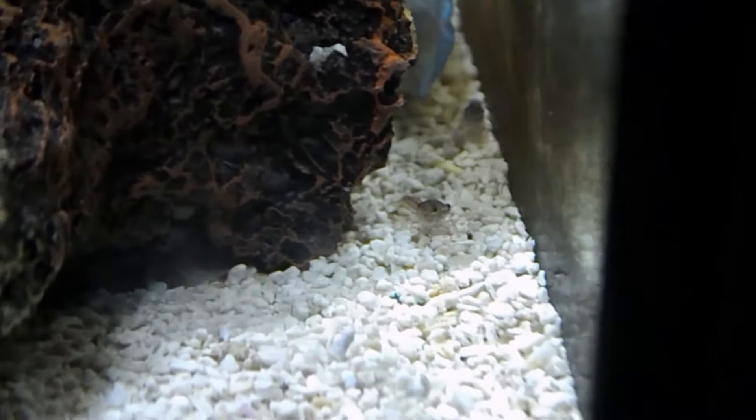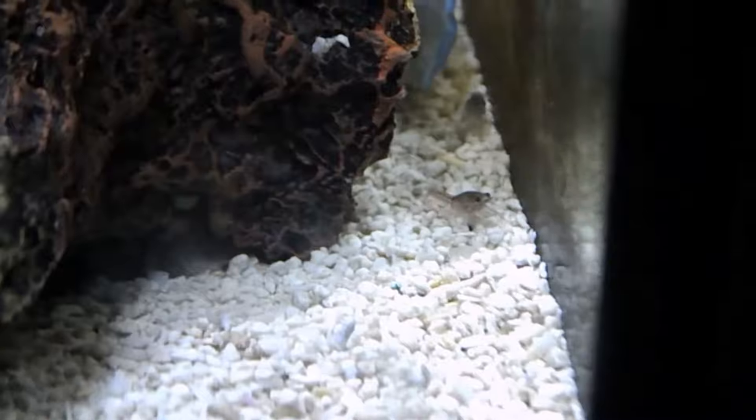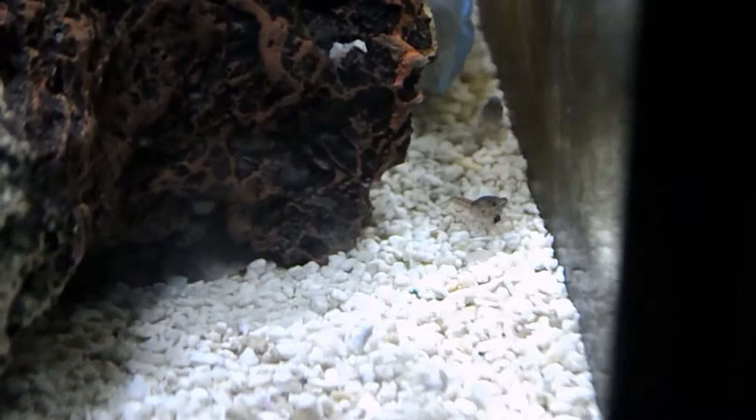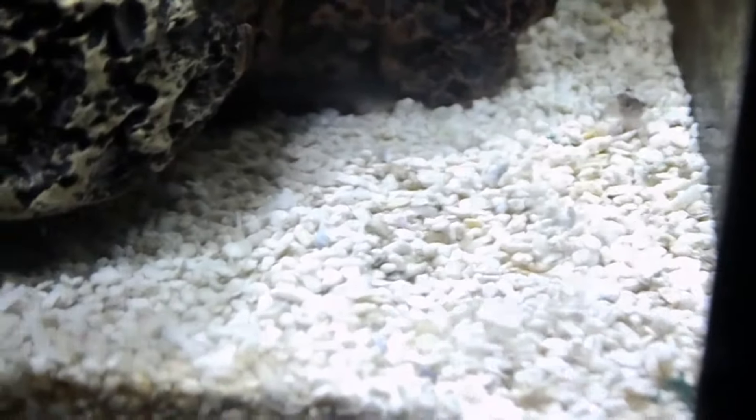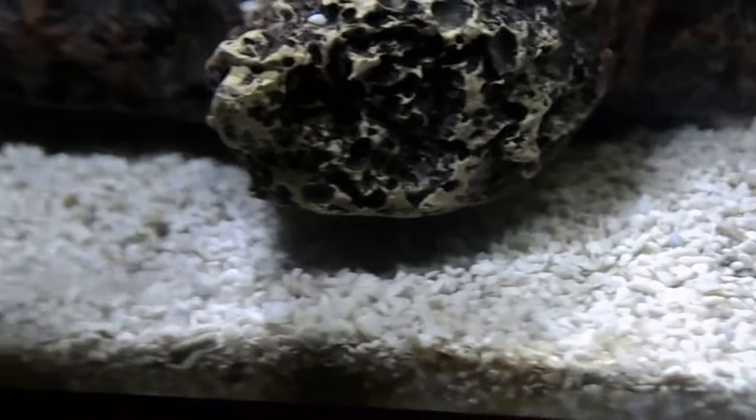I wish I could show you one of those bigger ones — they're at least two to three times the size of these ones. They've already molted out a couple times, so they're quite a bit bigger.